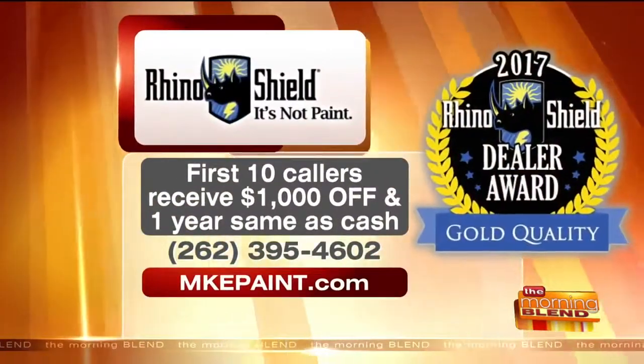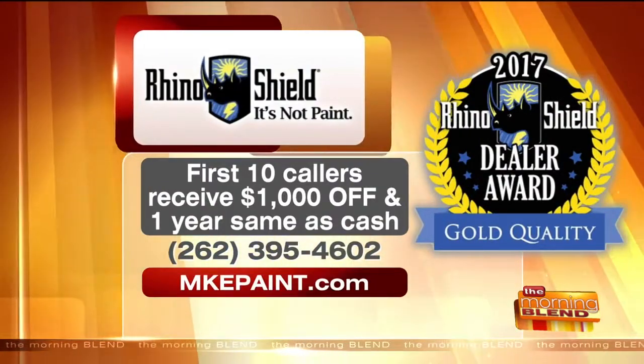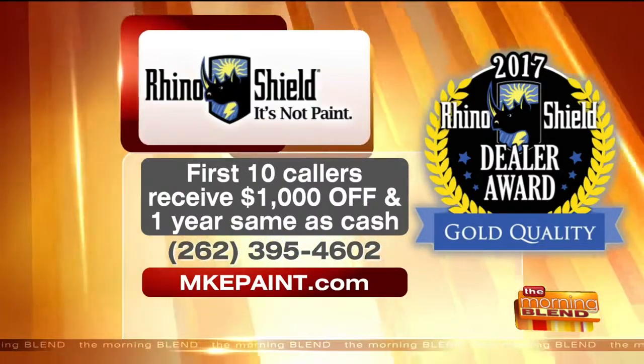You've got a wonderful special for the first 10 callers right now, so make sure you give Rhino Shield a call at 262-395-4602. The first 10 callers will receive $1,000 off and one year same as cash. MKEPaint.com is where you can learn more online. And just drive by Molly's house — take a little look, that'll be done soon too. Thanks, you guys — appreciate it.